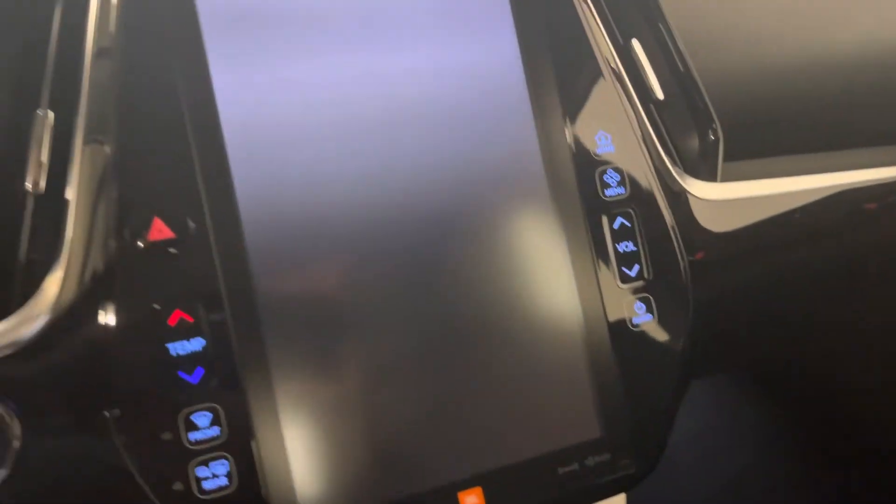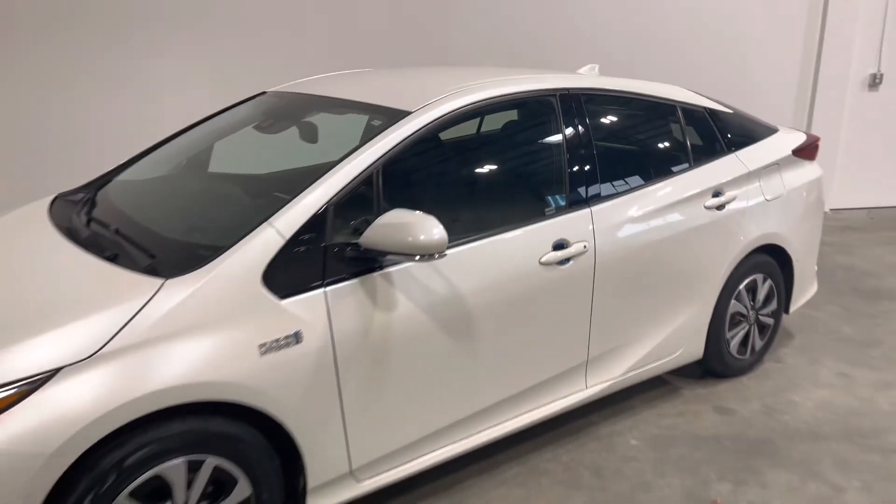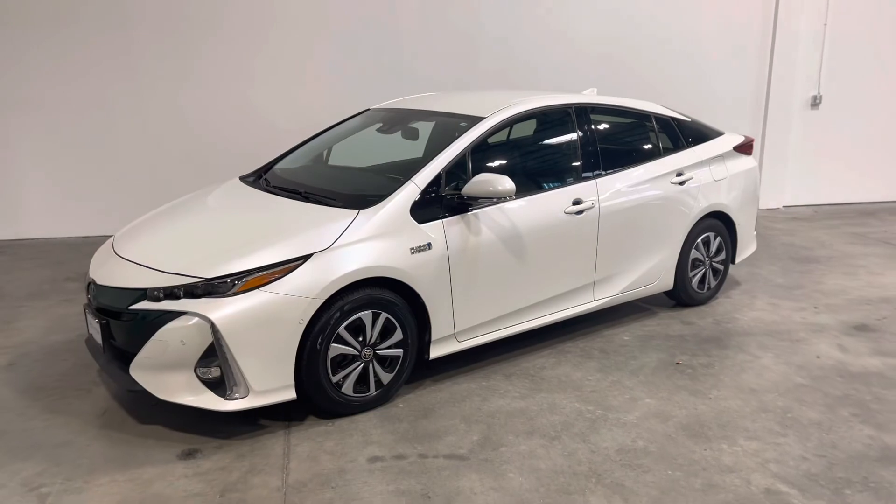If you have any questions about this vehicle, please do not hesitate to reach out to us here at the dealership. Shoot us an email or give us a call. This is the 2018 Toyota Prius Prime Technology.